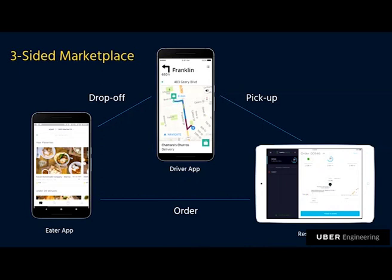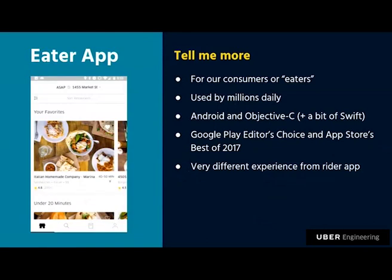Let's walk through each app and talk about what's unique and what we have to get right. The Eater app is for our consumers. It's similar to the rides business in that those are also our demand, but it's a completely different experience. Because it's a marketplace, it's a very different interaction model — a lot of browsing, sorting, and filtering. There's actually not a lot we share with the rides app beyond sign-up, login, account management, and payments, where we build common reusable libraries shared across both.